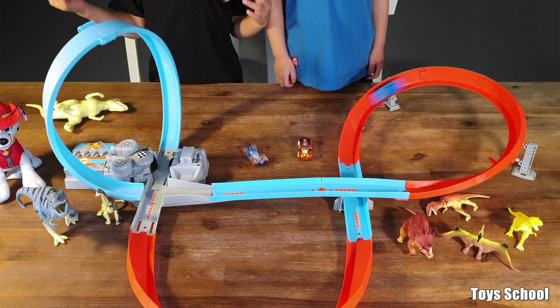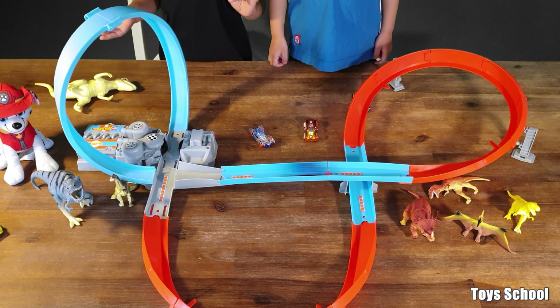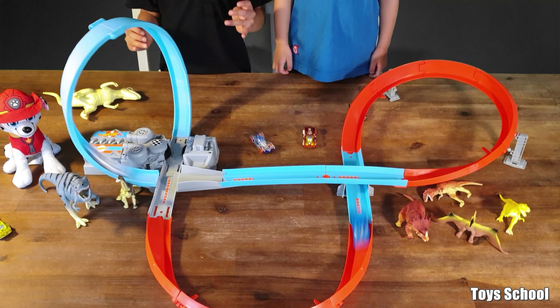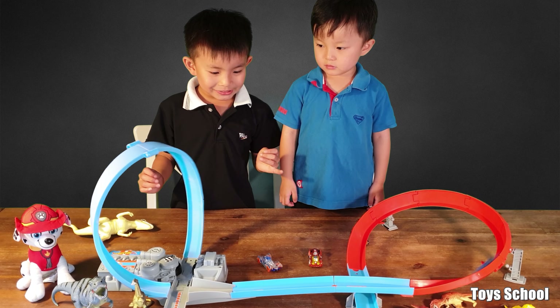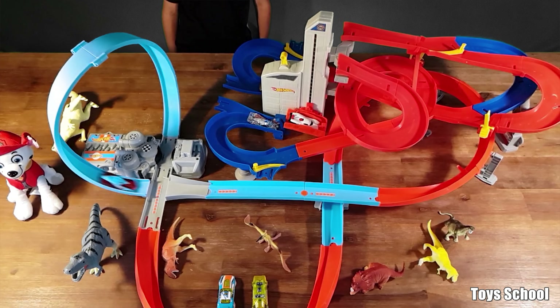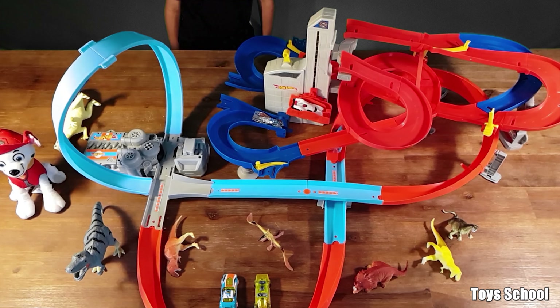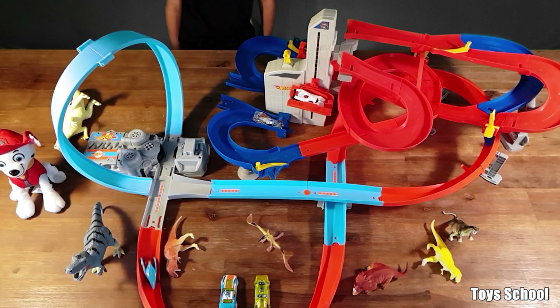So first one, we're going to do this car. Whoa, it's back! I don't think I can add another car. Too much, this car.